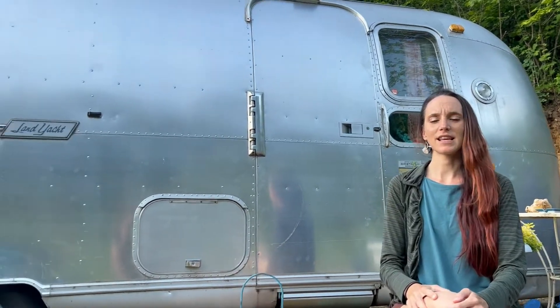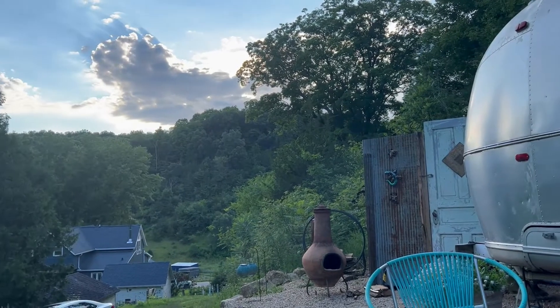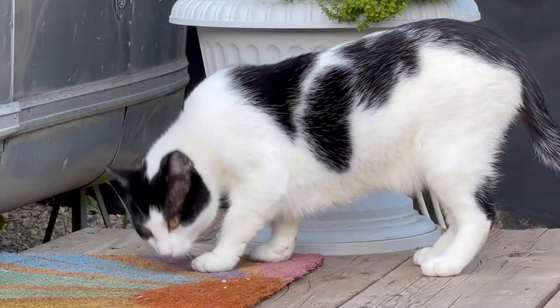And it's beautiful. Look, it's nearly sunset. Look over there — there's some alpacas over there, and some dogs and our friendly cat.